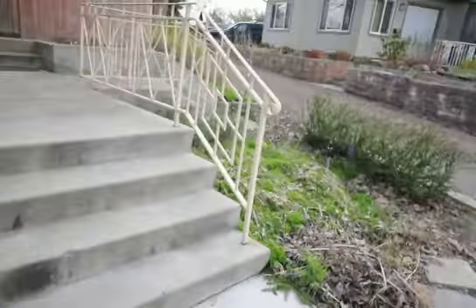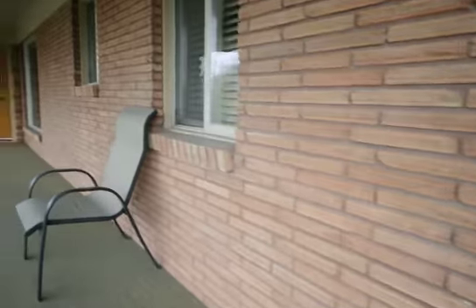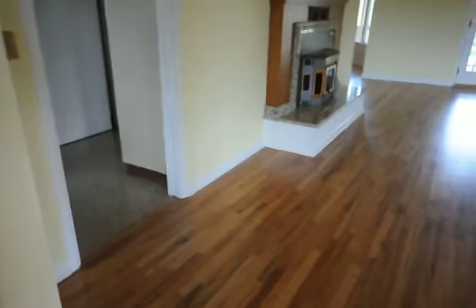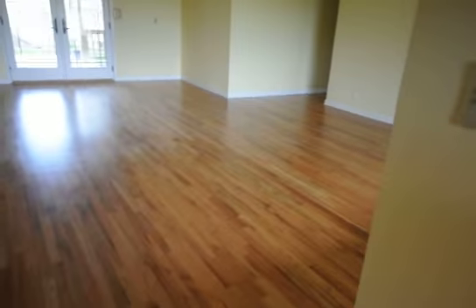As we walk into the front door here, you will notice it's going to be hardwood throughout. These brick homes have a nice characteristic style to them that you don't see too often anymore. Nice big bay window into the living room.